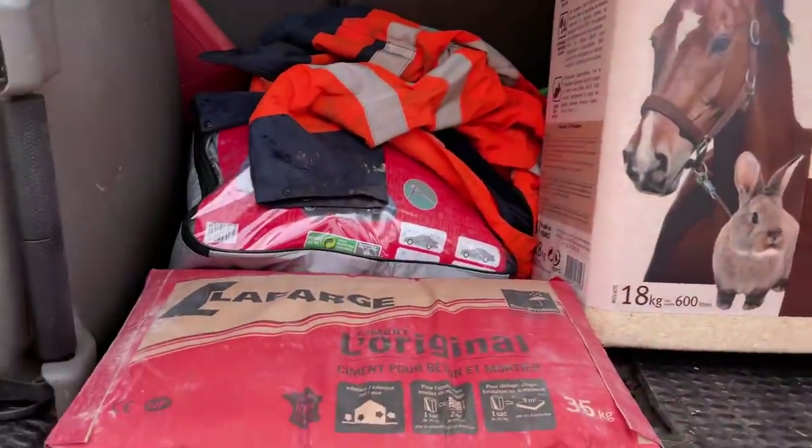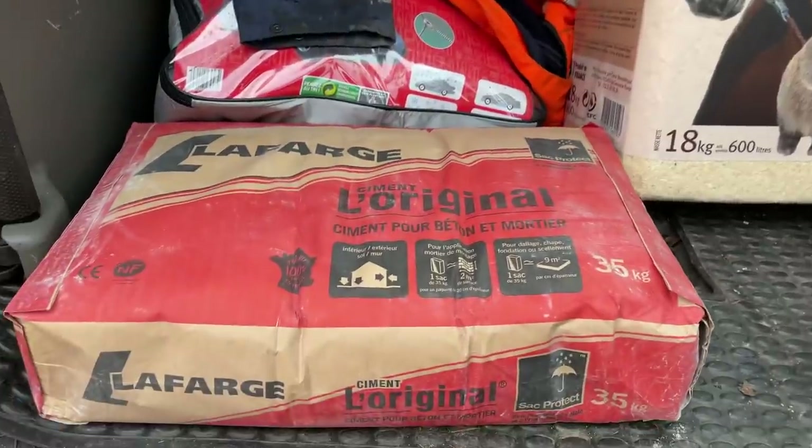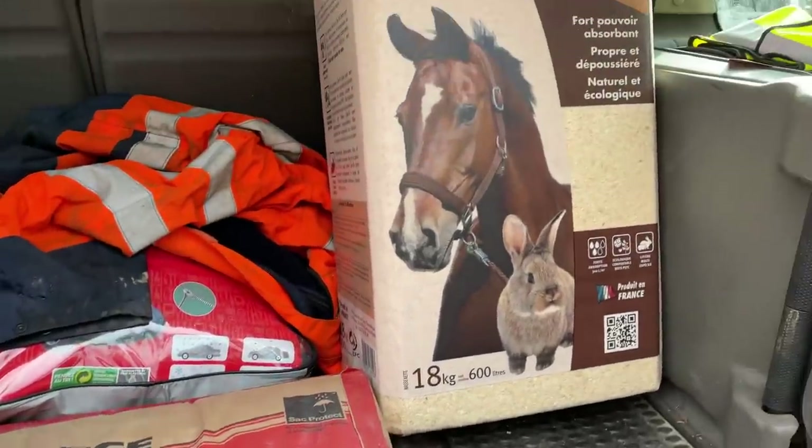We've got the shavings and a bag of cement from the shop.